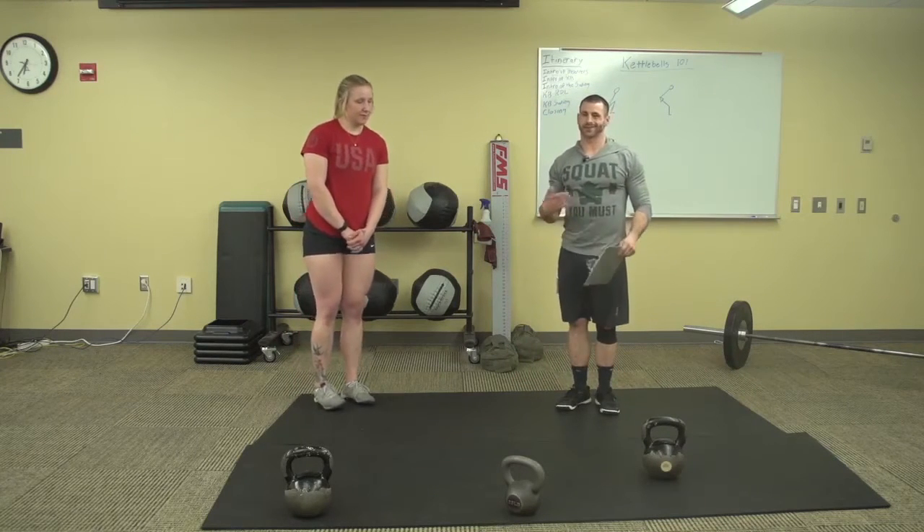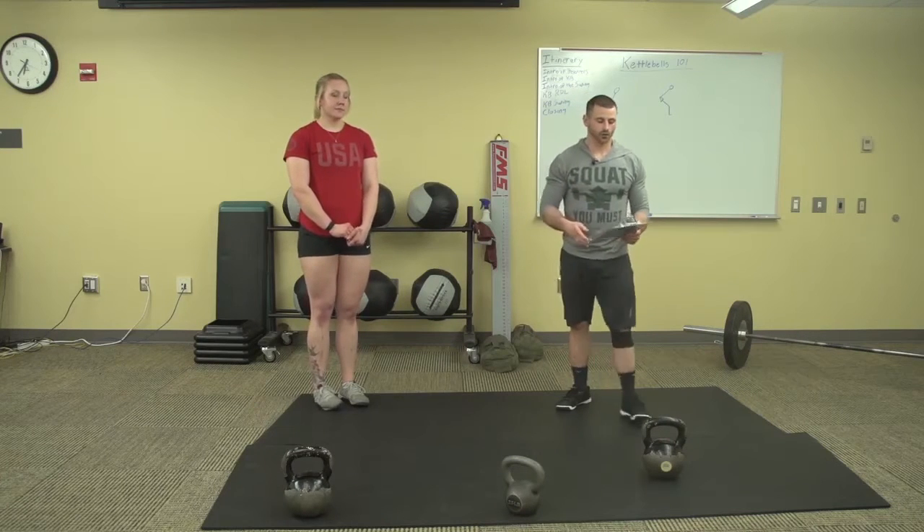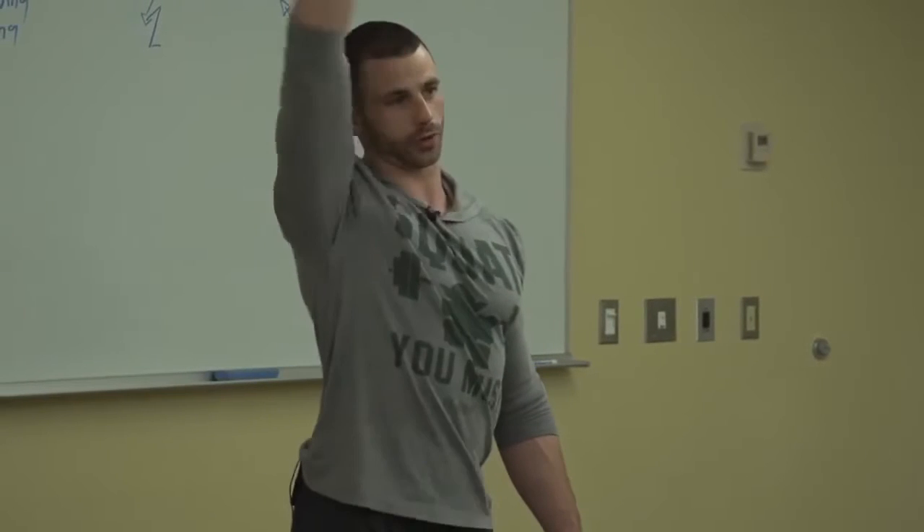That brings us into what the swing is. When talking about the swing today, we're going to use the Russian school of thought. A lot of people have heard about the American swing — we're not doing that today. The American swing goes all the way overhead and requires a lot of shoulder mobility. Only a small portion of the population can do it correctly, and done incorrectly it can cause injuries. The Russian swing is much easier to do and puts you in a safer position all around.